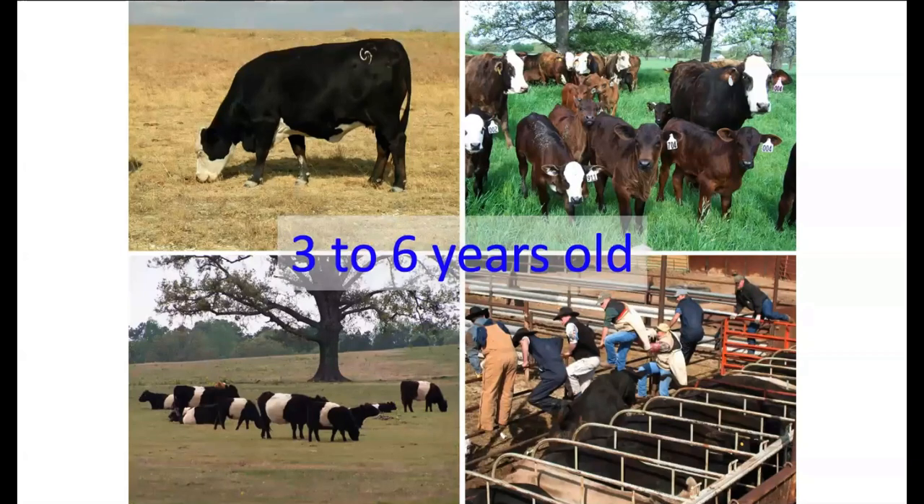Three-to-six-year-old cows offer good longevity with lower nutritional demands than two-year-olds, and four-to-six-year-olds tend to have better rebreeding rates. Three-year-olds vary depending on how they've been managed — sometimes better breed-up than two-year-olds, sometimes worse. This is another age class that will see a lot of demand moving forward, so expect higher prices there.